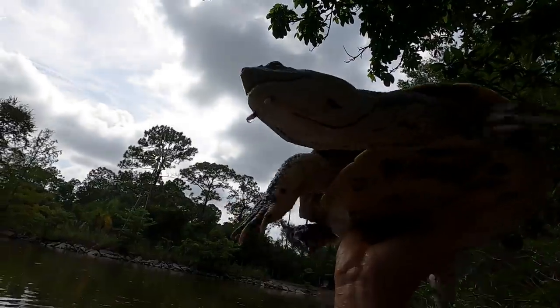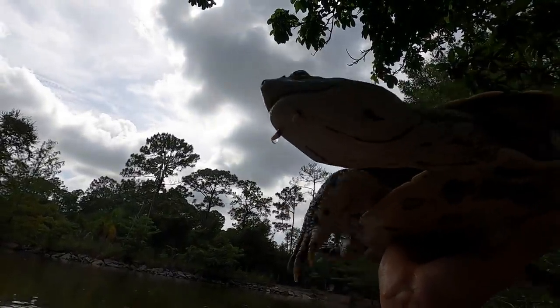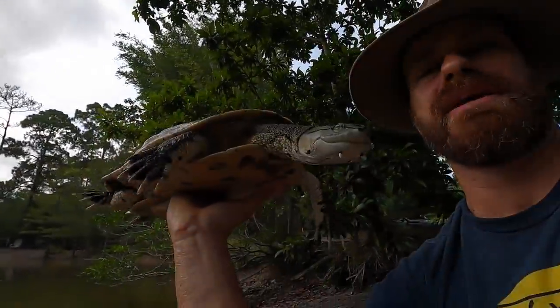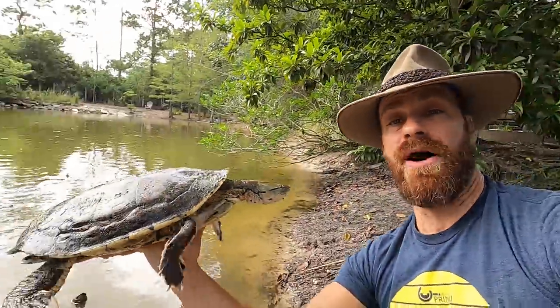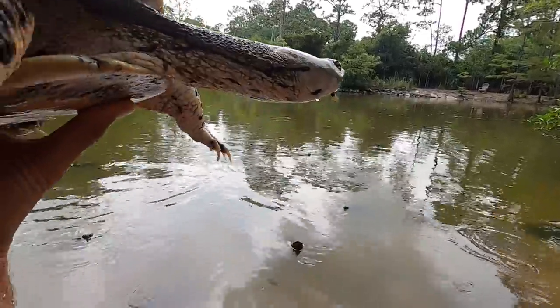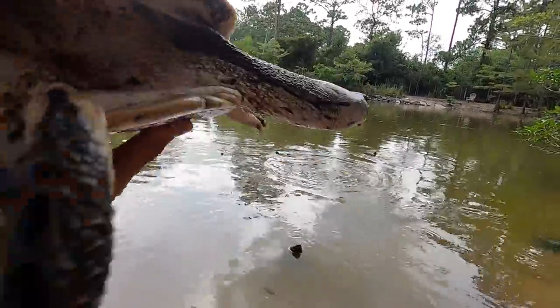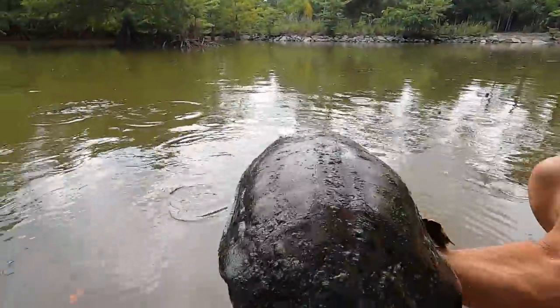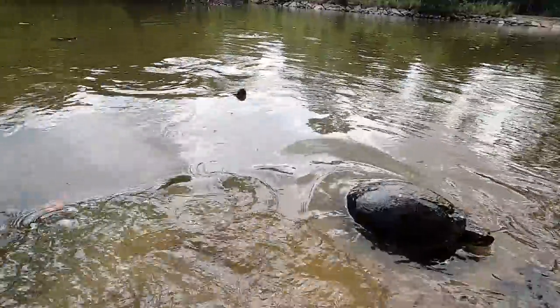See these little tendrils underneath? Those help them feel for different crustaceans and food items and prey items in the muddy bottom — similar to our good old snapping turtles, which also have little tendrils like that. I'm sorry to upset you. This is a female. We're going to put her down and she's going to run away.